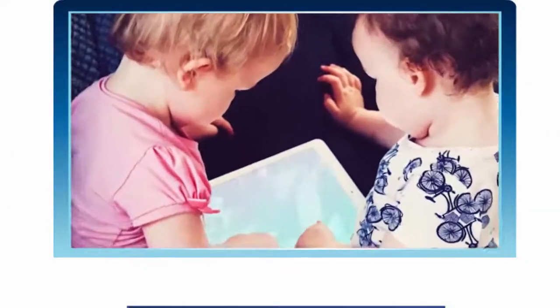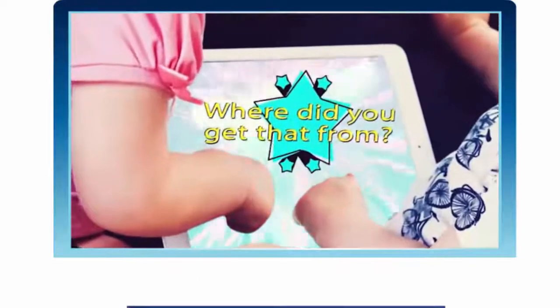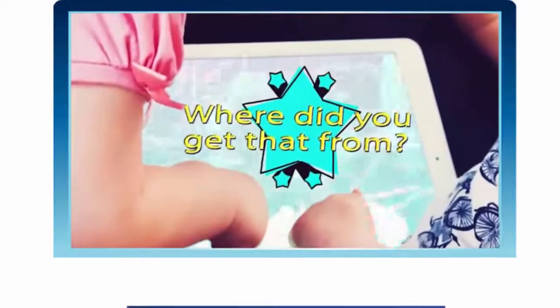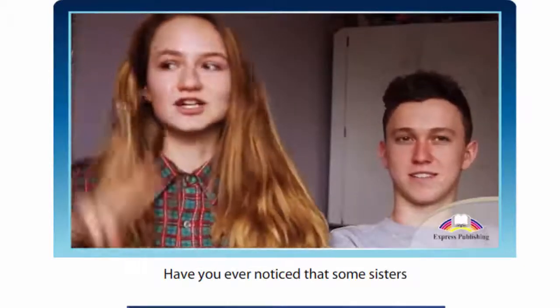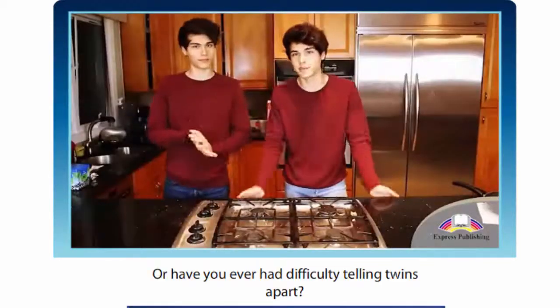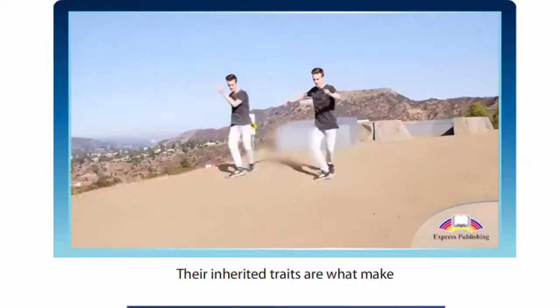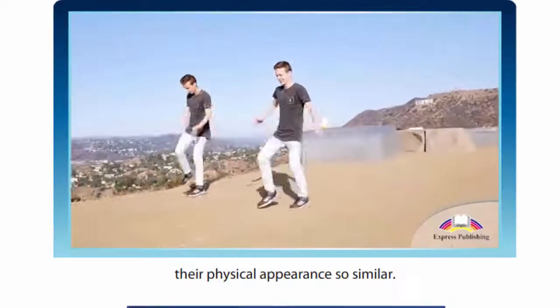Let's watch the video: Where did you get that from? Have you ever noticed that some sisters and brothers look alike? Or have you ever had difficulty telling twins apart? Their inherited traits are what make their physical appearance so similar.